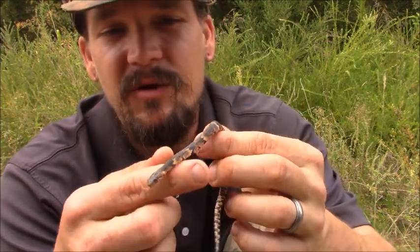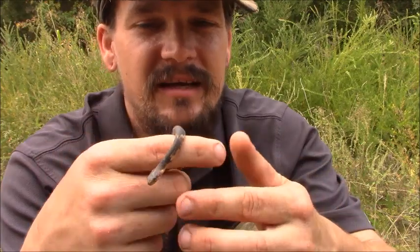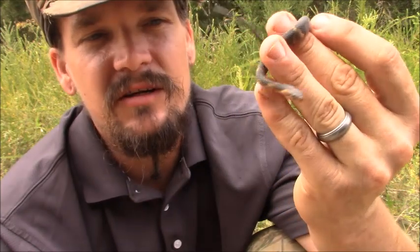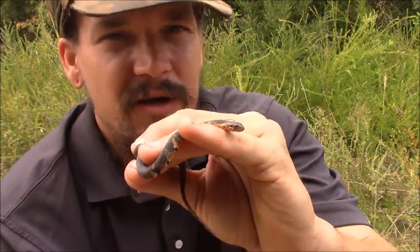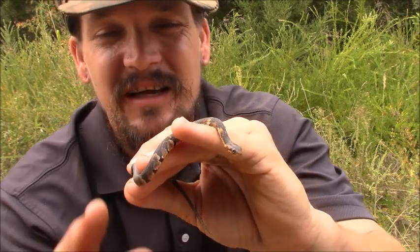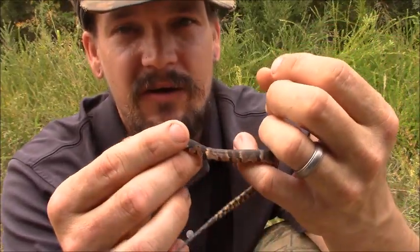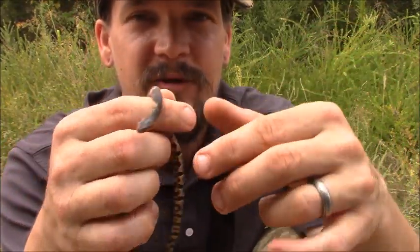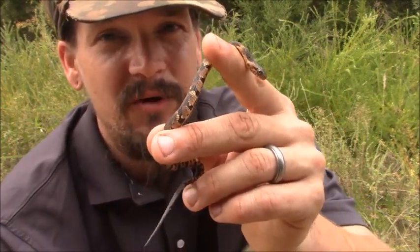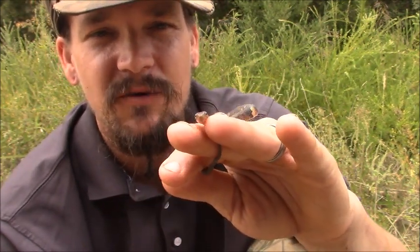Some good news for these guys: their numbers are doing well. They're not considered to be threatened or endangered, although roadkill can take some out and people just killing them. They are considered harmless. These are a snake — much like all the Nerodia I've met — where if you encounter them, their first action is they just take off, trying to leave the area as fast as they can, often by swimming underwater. I have to jump into water or try to sneak up on them just to grab them.